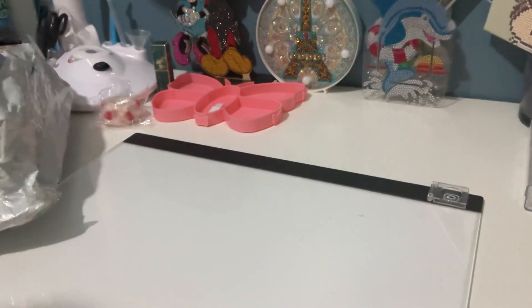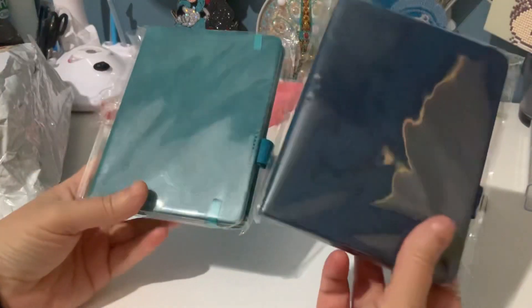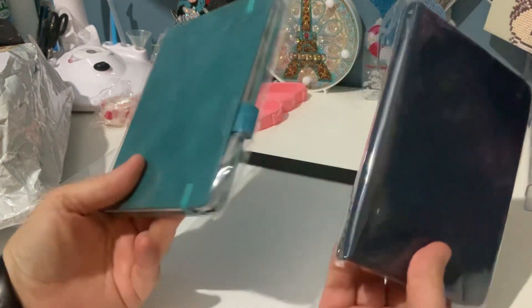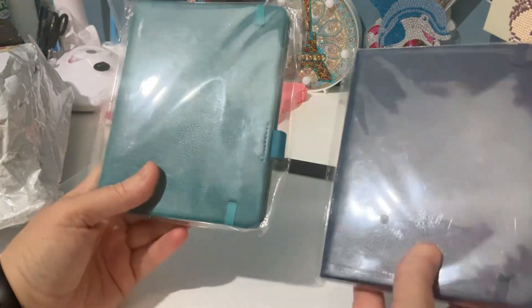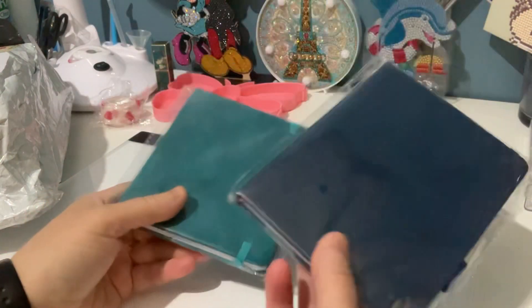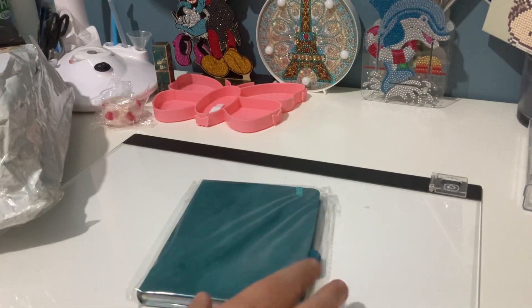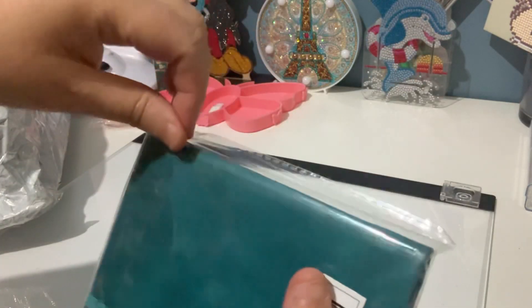First thing I'll show you are these two little hooks. I've got one for myself and one for my dad. I'm going to leave his unopened — they're both exactly the same, just different colors. I've got him the navy blue and I got myself aqua. I'll take his back home tomorrow.